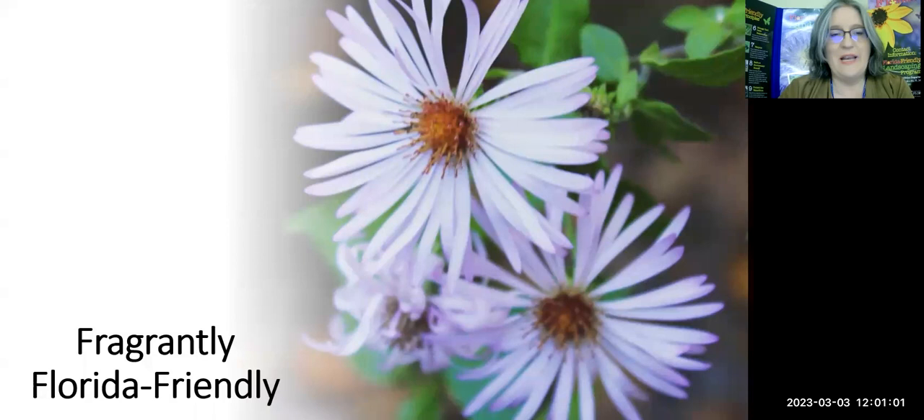Hello, everybody, and welcome to another Florida-Friendly Landscaping Educational Program. Today is one of our Friday Lunch and Learns, and we are going to talk today about Fragrantly Florida-Friendly — all those beautiful Florida plants that bring wonderful aromas to our yard. This was actually a suggestion we asked for from our listeners, from the people who attend the classes.